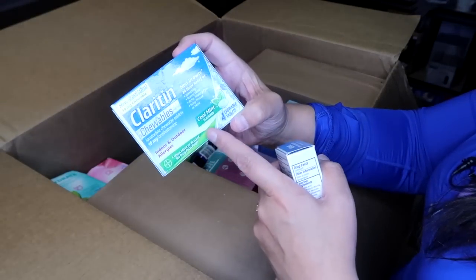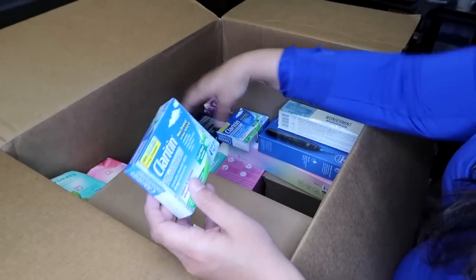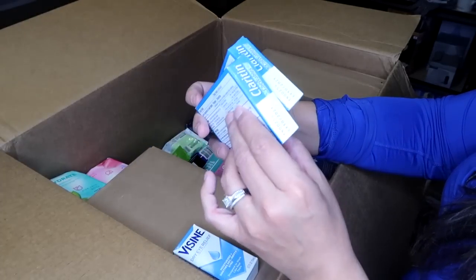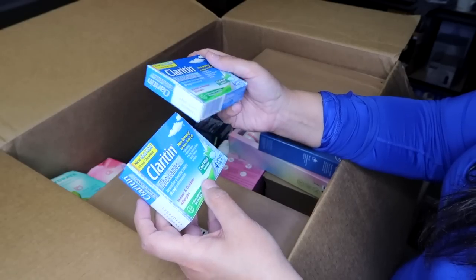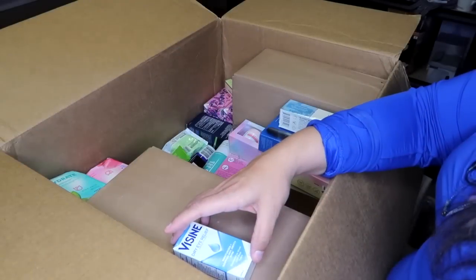Some Claritin chewables — just a little baby travel pack with only four tablets. I'll probably keep these for myself since I don't really think there's enough value in selling just four tablets. If I had a bunch of boxes of them I'd sell them all together, but people probably aren't buying packs of four. These are almost like a trial or travel pack.